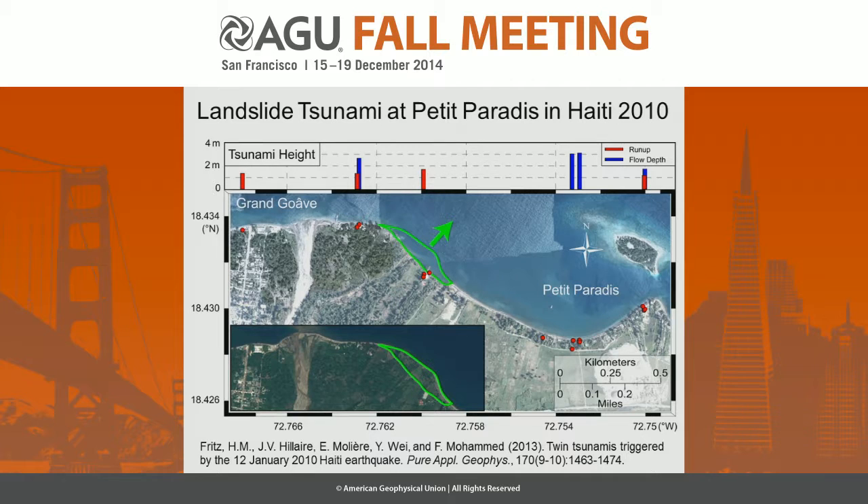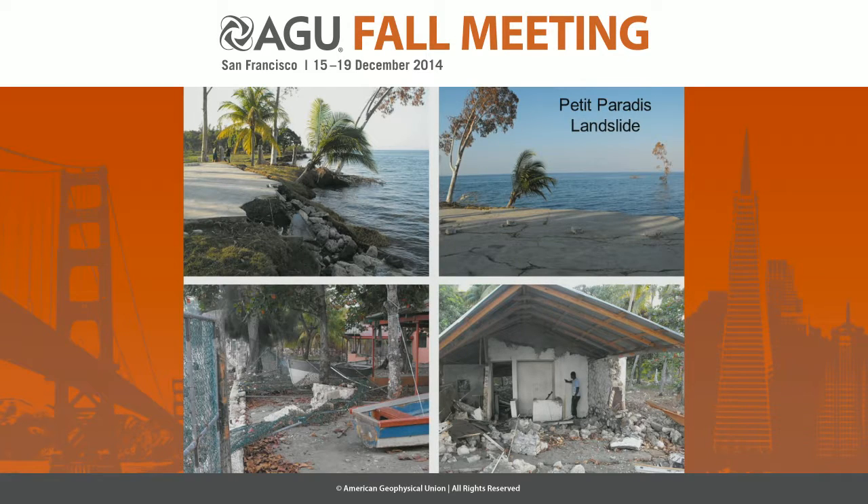Of course, the real world is 3D, and it doesn't necessarily take a 500-meter run-up to kill people. A landslide tsunami 200 times smaller in Haiti killed three people — about the same number of fishermen killed in the Lituya Bay 1958 event. So if you're unaware and unprepared, even a 3-meter run-up can be deadly.